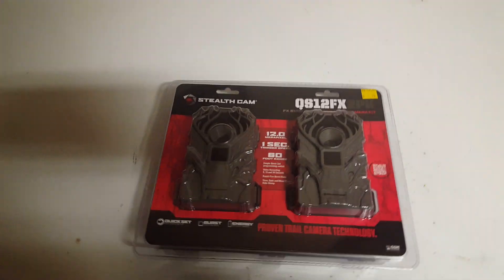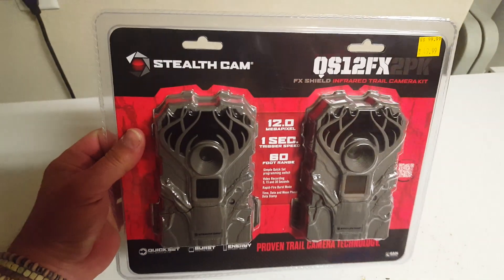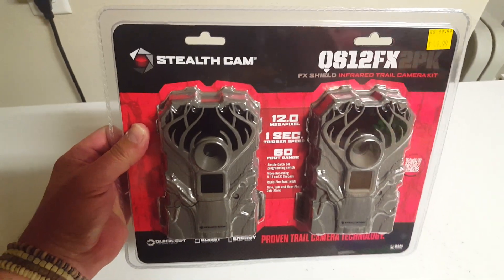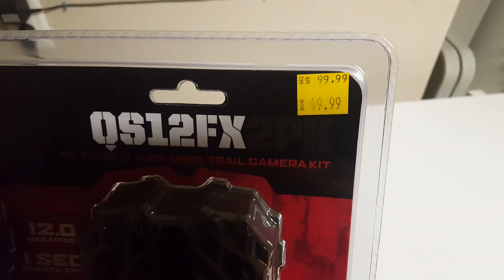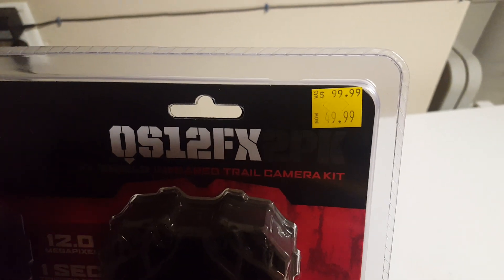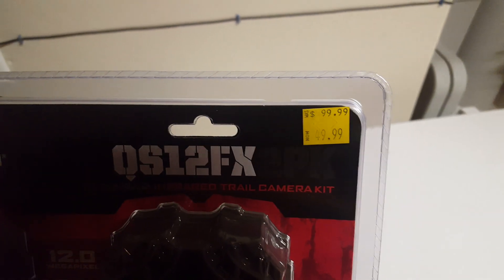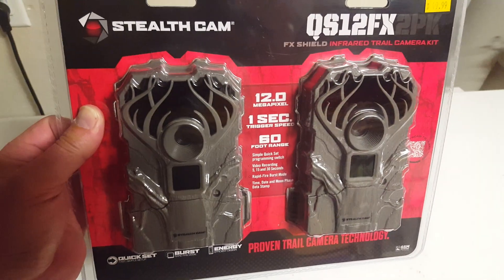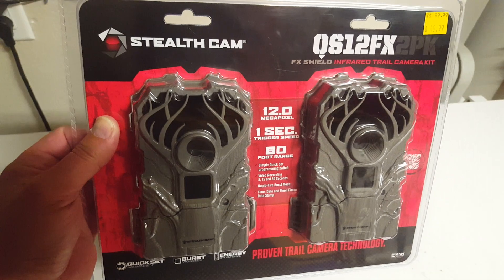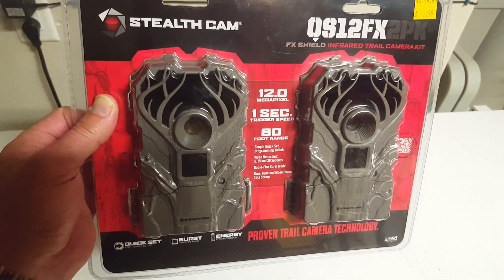Alright ladies, listen up. These are actually leftovers from Black Friday at Tractor Supply. I had been watching them — this one store in particular had about four of these left over. I watched them drop to 75, and about two or three weeks ago they dropped to 50 for a two-pack, which is a good deal. These stealth cams are pretty nice and they've got some pretty good features to them.